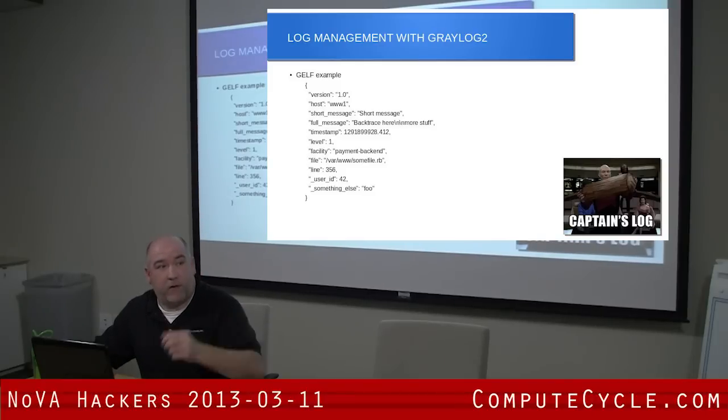This is basically what a GELF message looks like. If anyone's familiar with JSON, it's pretty standard.